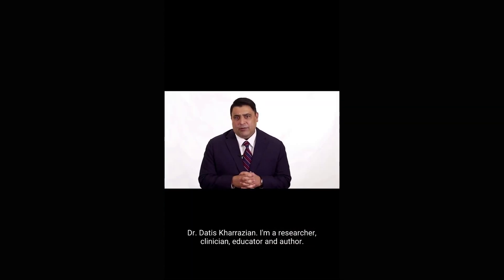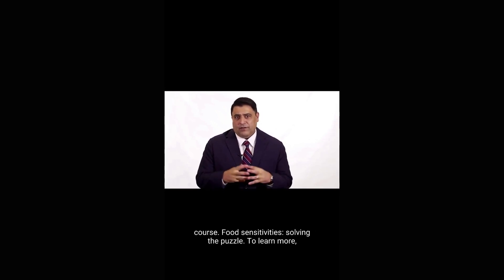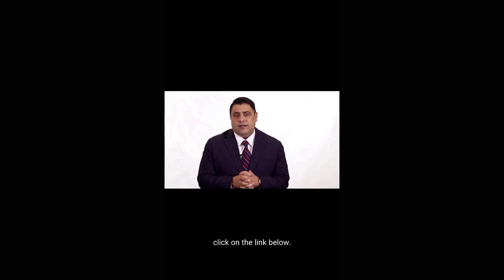My name is Dr. Atis Krausian. I'm a researcher, clinician, educator, and author. This is one of the concepts I'm teaching in my upcoming course, Food Sensitivity: Solving the Puzzle. To learn more, click on the link below.